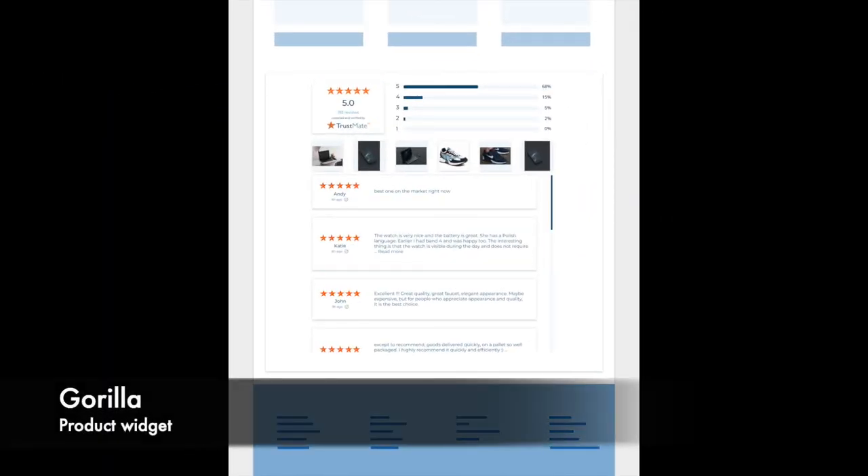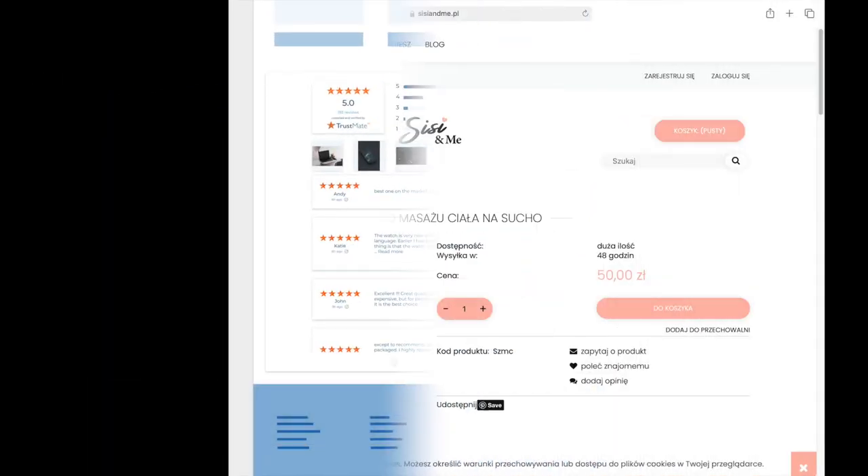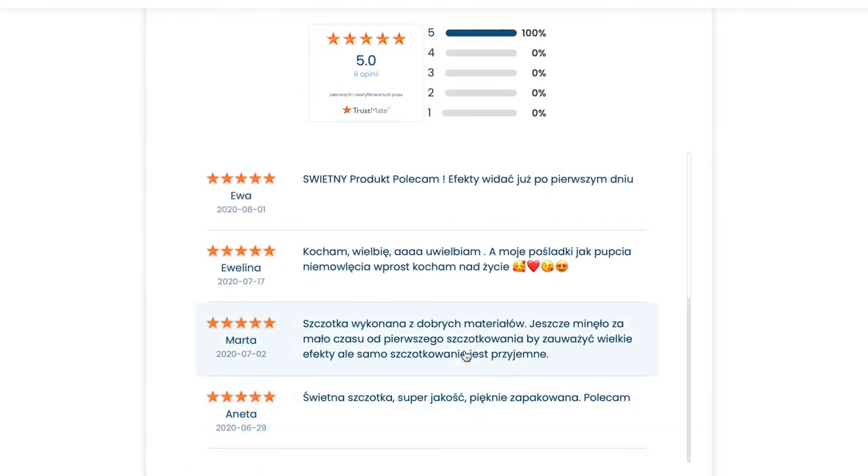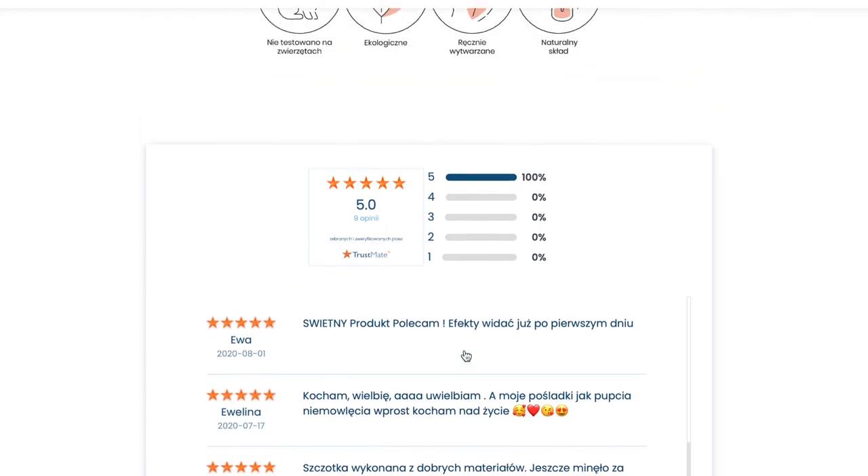The fourth and final product widget is Gorilla. The widget shows the rating and a list of the product's reviews, and sums up information about the product on your website.